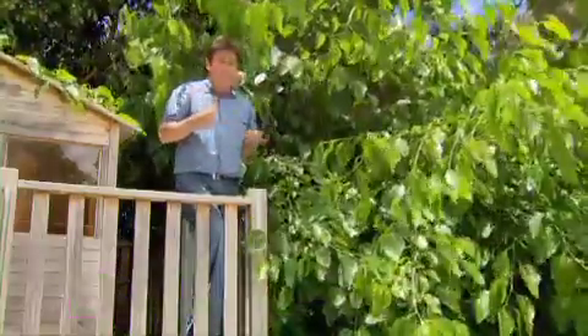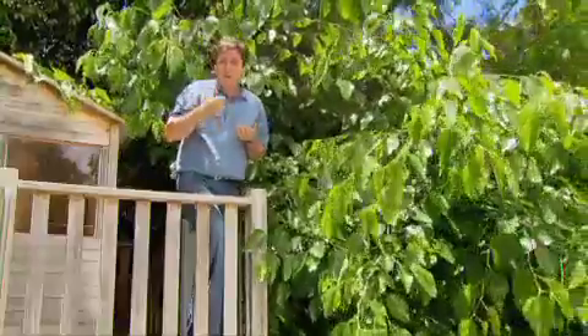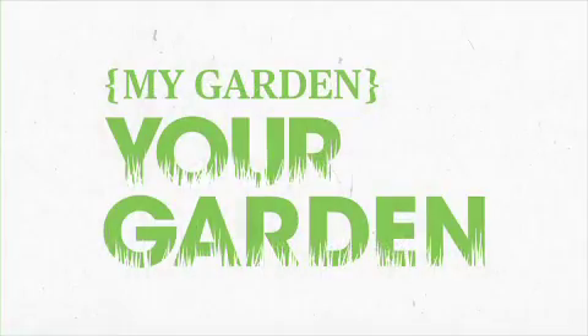All of these fruit are easy to grow at home. They grow well in my place, they're going to grow well in yours, so give it a go.